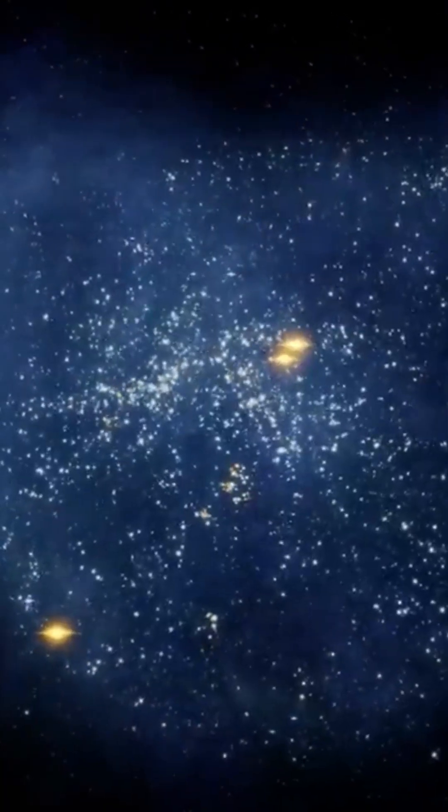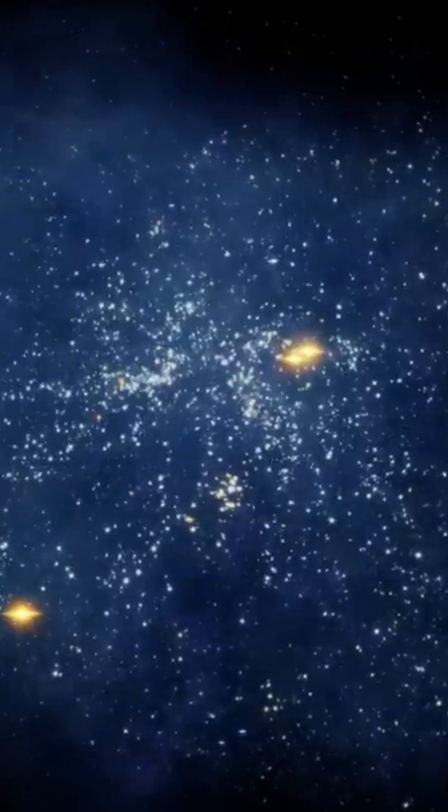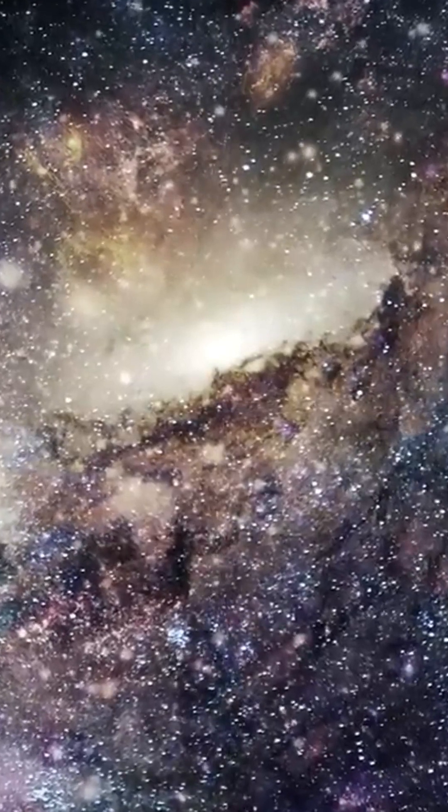When we were looking at the Lion A galaxy earlier in this journey, we mentioned the Antlia-Sextans group. Now that our journey is drawing to a close, it's time to take a closer look.